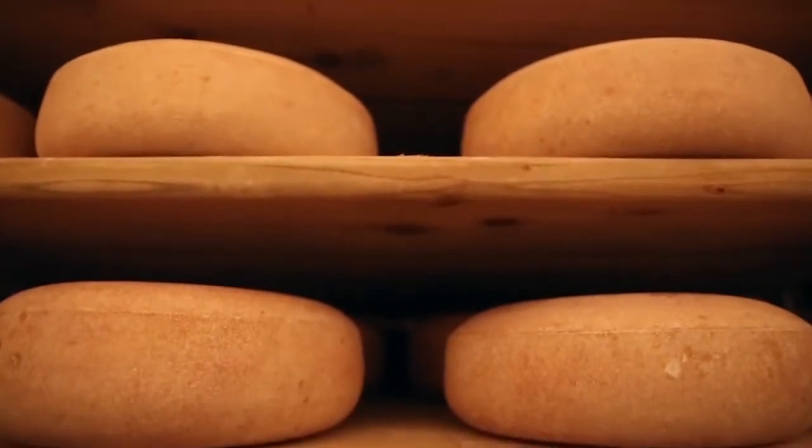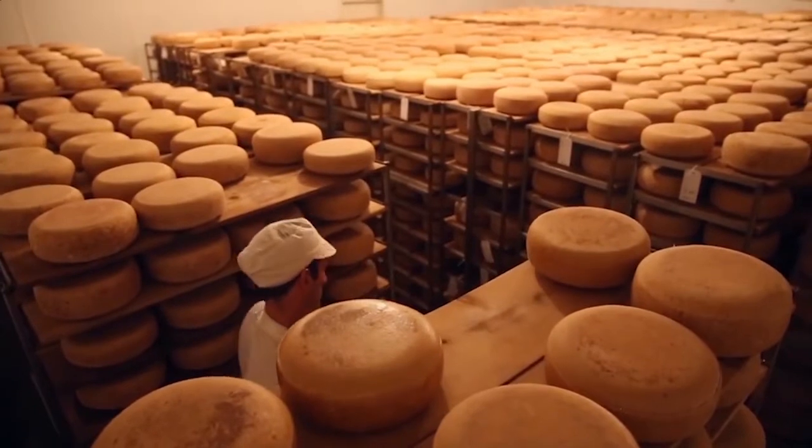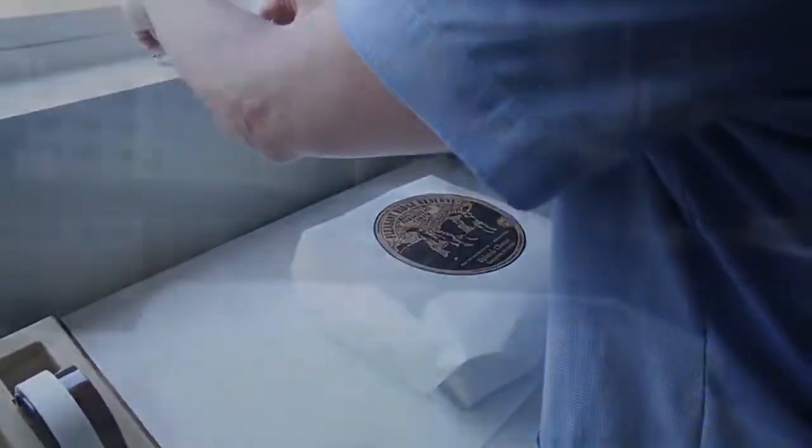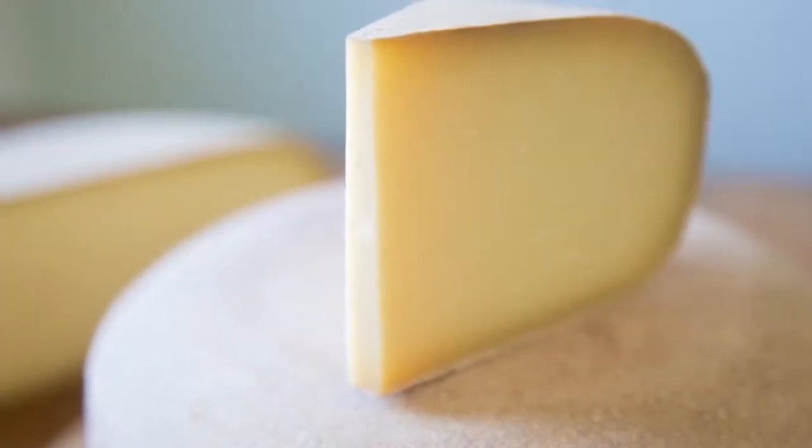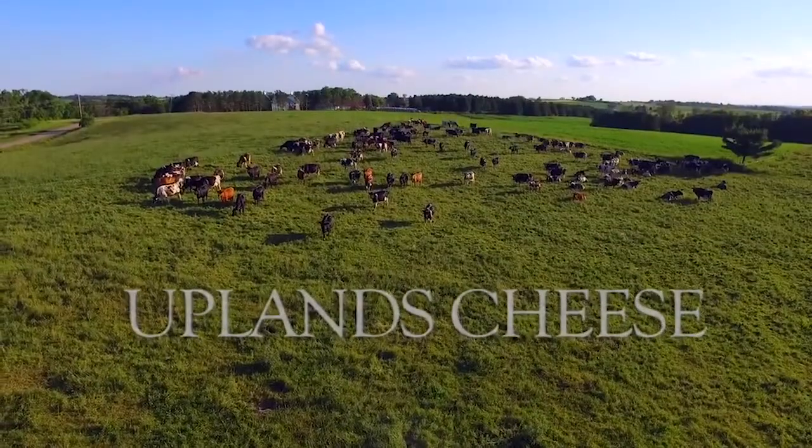In my years as a cheese making apprentice, I made cheese in different parts of the United States, and I spent a couple of years making cheese in different parts of Western Europe. There is no place I would rather own and run a cheese business than Southwest Wisconsin. Part of it is proximity to universities, part of it is the density of dairy supply and repair and service companies — it's simply easy to milk cows and make cheese around here.